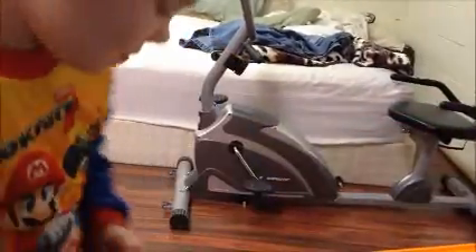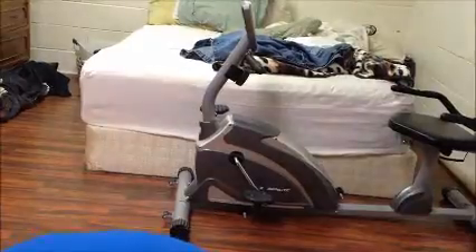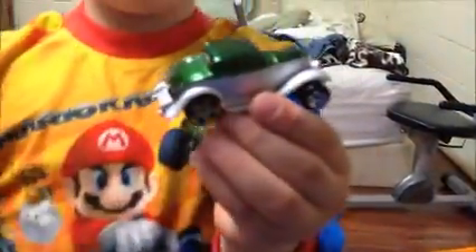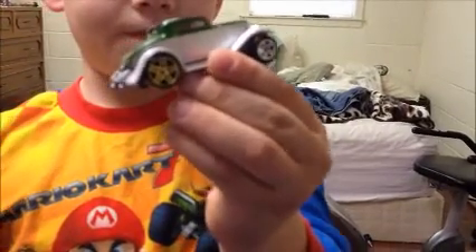Alright, now show them the wheel swaps. He did different wheels on different ones — he's got almost like a drifter look. That one looks pretty good. This is a Racing Champions — we didn't do any customizing other than a wheel swap. Alright, show them the other one — another wheel swap with different colored wheels and different styles.